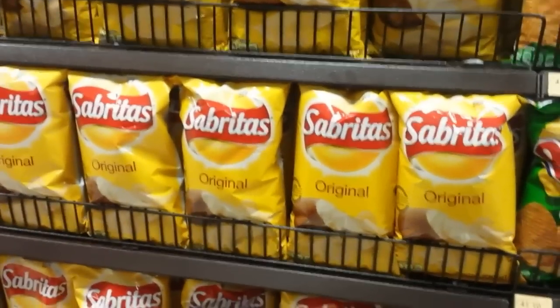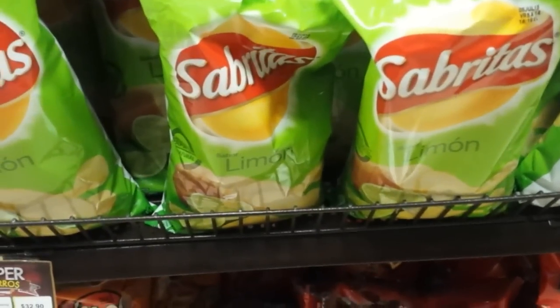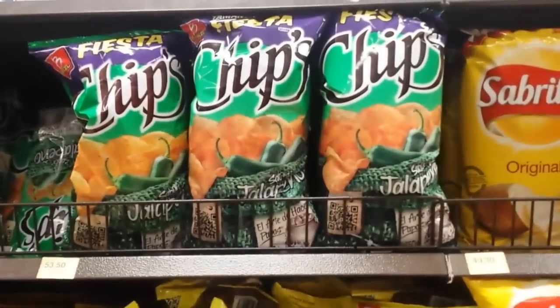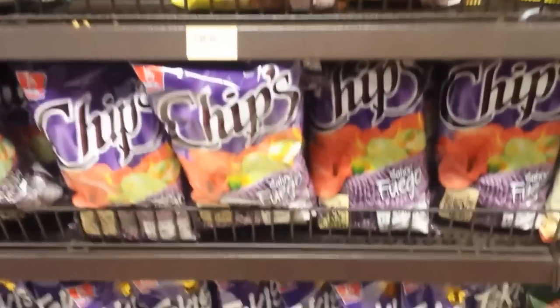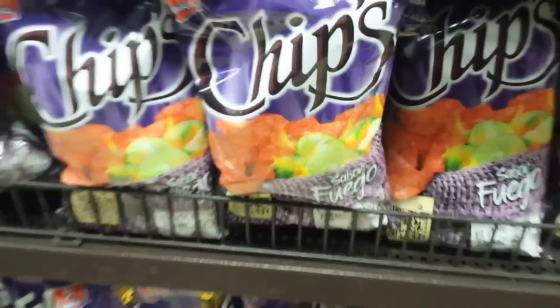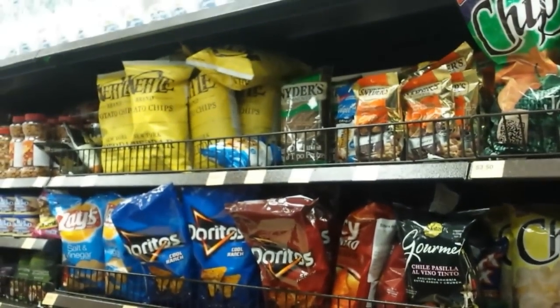Sabritas is owned by Lay's — it must be the same company, the logo is the same. You can see different types for the Mexican market — limon, because in Mexico limes are very important, people love limes here. This is another brand made by Barcel, which is a big Mexican food company — they make a lot of crisps or chips. Jalapeno chips. These ones here are actually red in color because they're so hot and spicy, with lime of course. More Doritos. They have kettle chips.